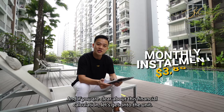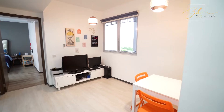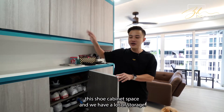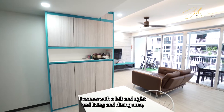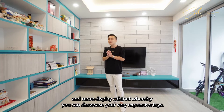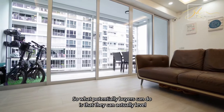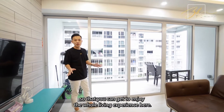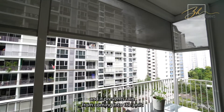If you are clear about this financial calculation, let's get on to the unit. When you first come into the unit, you realize the owners have already done up the shoe cabinet space with a lot of storage. The living room is really generous — it comes with a left and right living and dining area. On my right-hand side, there's more cabinet space and display cabinets where you can showcase your expensive items. To my left-hand side, the balcony is extremely huge. Buyers can level the flooring and remove the sliding door panel to enjoy the whole living experience. There's a zip track already done up that prevents rain from coming into the unit.